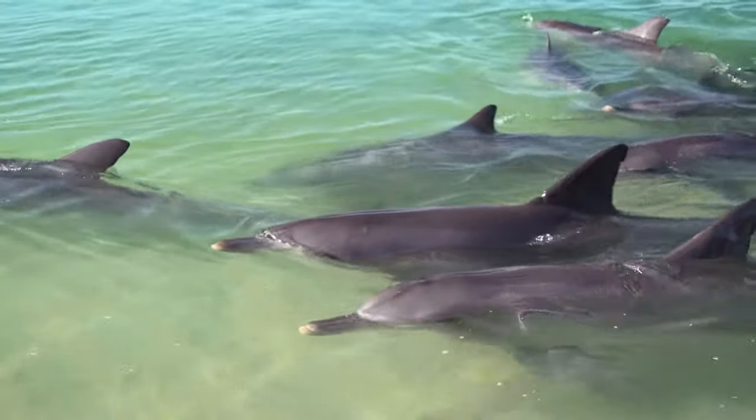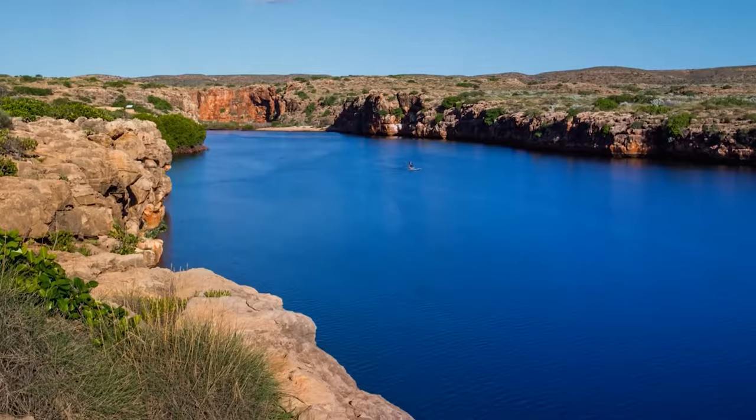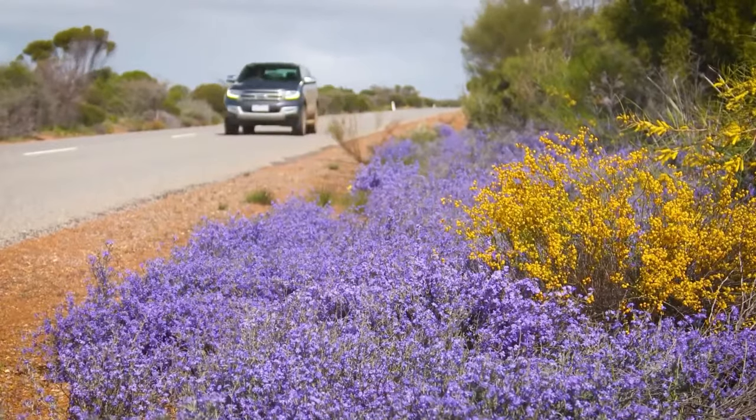Discover white beaches, coral reefs, charming fishing towns and rugged national parks on this spectacular 10-day journey along Western Australia's Coral Coast.